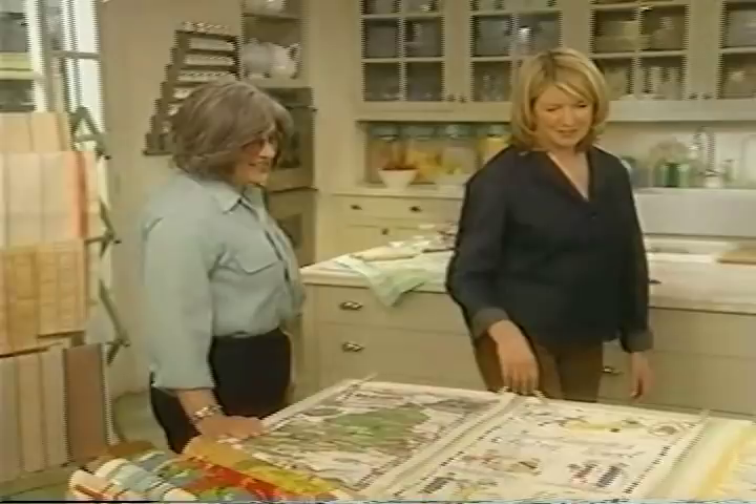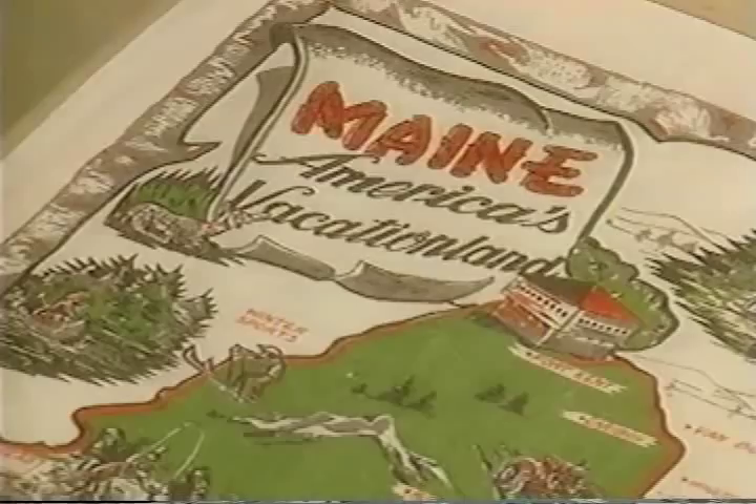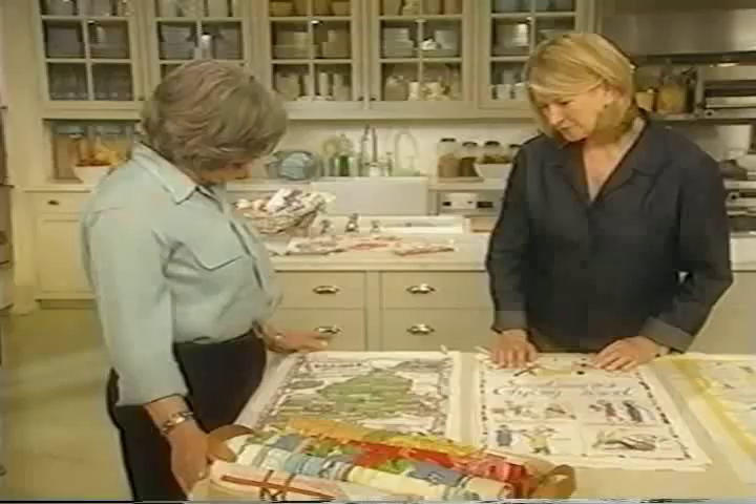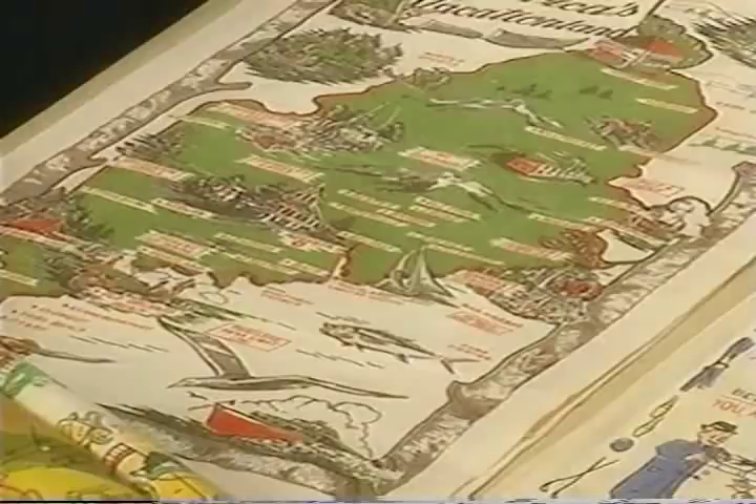These are the vacation towels, or the souvenir towels. This one is of Maine — one of my favorite places. Acadia National Park. Bar Harbor. They often had things that were pertinent to the area. In Maine you can go sailing, you can go hunting, you can go fishing, you can go to see moose. And so those are very interesting and very collectible.